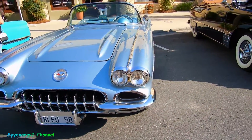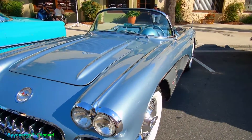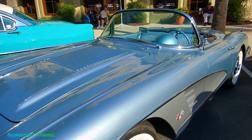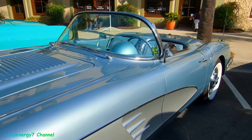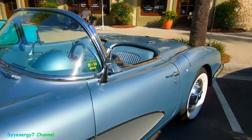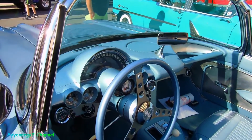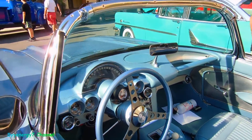We got a '58 Corvette convertible, obviously with the upgraded clear coat two-tone. That's nice — blue with the silver, it's not like too much contrasty, but just enough. What a manic. Looks like a paraglide, probably a 283.